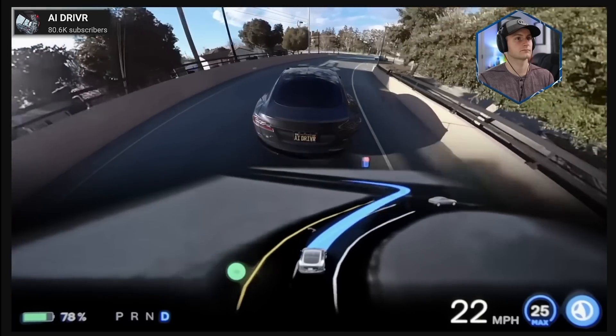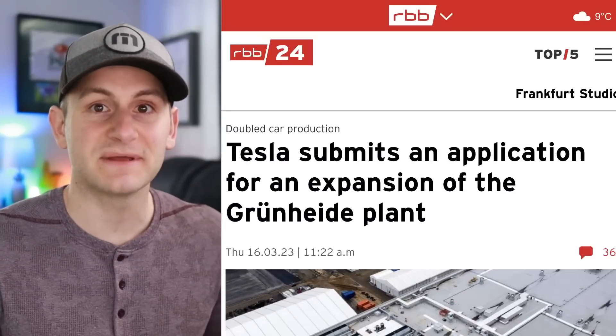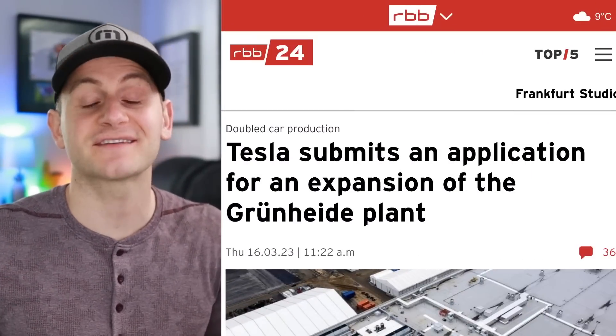With this being the first version that has a single stack to rule them all, it makes me really excited about what the future holds.